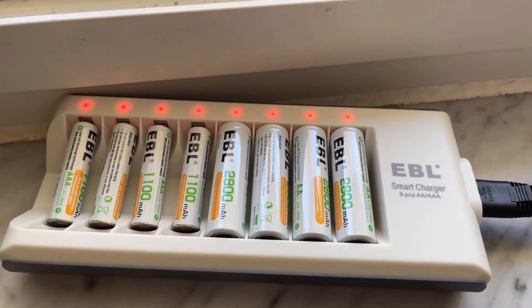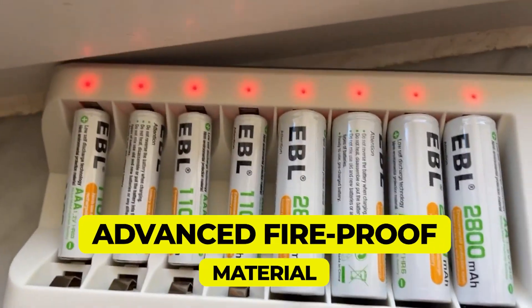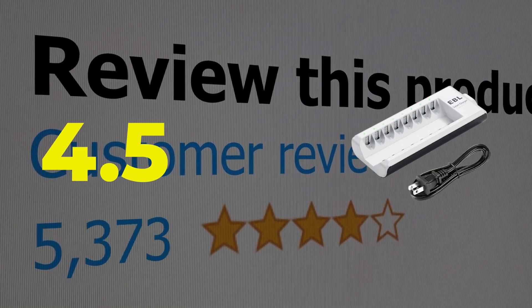Here are the main features of this product: 8-Bay Battery Charger, Advanced Fireproof Material. This product's customer review is 4.5 out of 5.